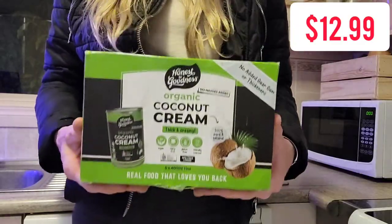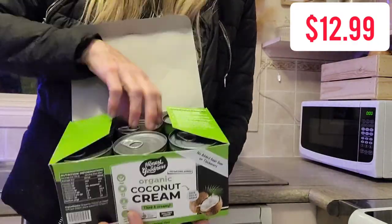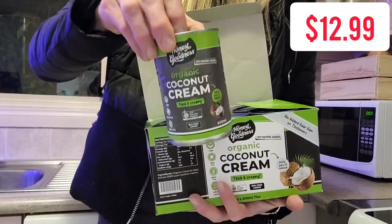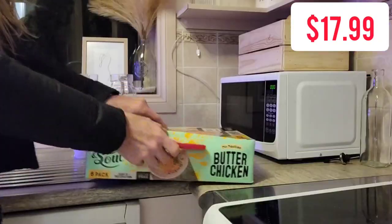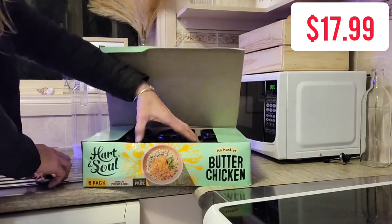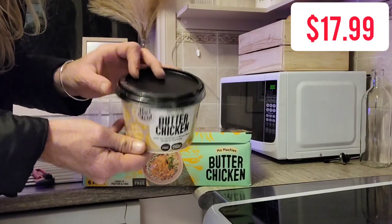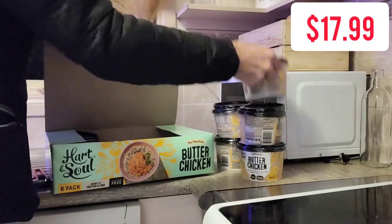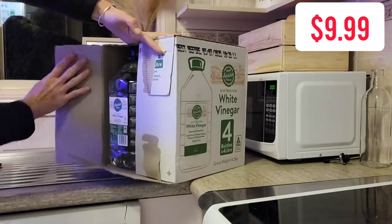I did pick up a slab of organic coconut cream — six individual cans for $12.99 and it is 100% coconut cream. Lately I've been really struggling to find coconut cream that isn't watered down. Dylan recently started a new job where he can cook his lunch so I wanted to grab him some microwave meals. There were these butter chickens — six in the slab for $17.99. This by far is Costco's best deal at the moment.